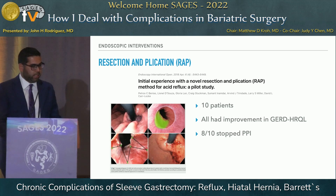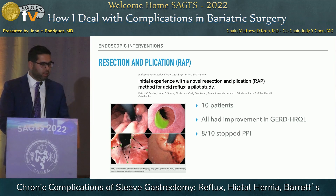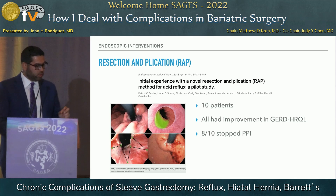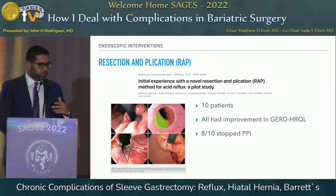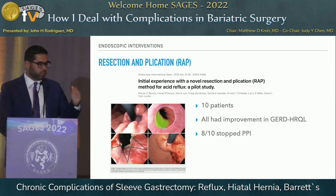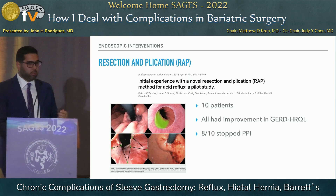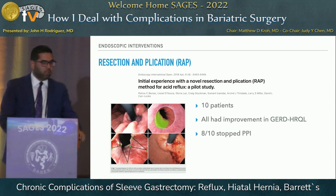One of the newer techniques is resection and plication — an evolution from anti-reflux mucosectomy — which was initially described in normal anatomy but has evolved to create a lot of interest in the post-surgical group. It tries to convert a Hill grade 3 or 4 to a Hill grade 1 or 2 to minimize reflux. The initial publication in 10 patients showed improvement in subjective scales, and 8 of the 10 stopped PPIs after the procedure, though we don't yet have long-term data.